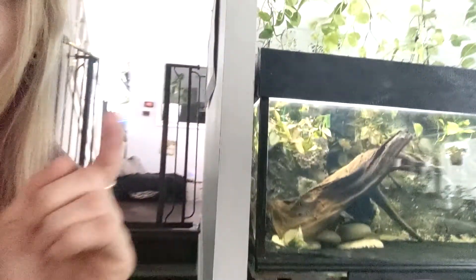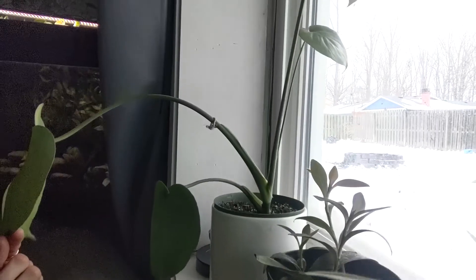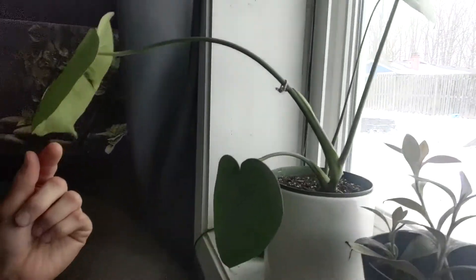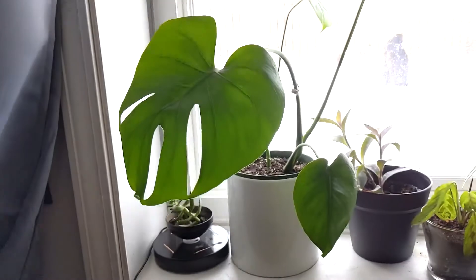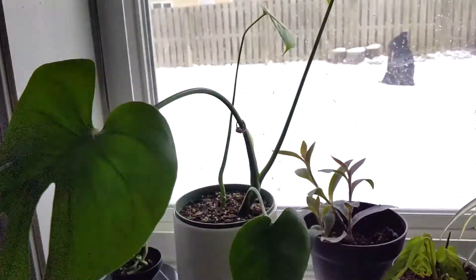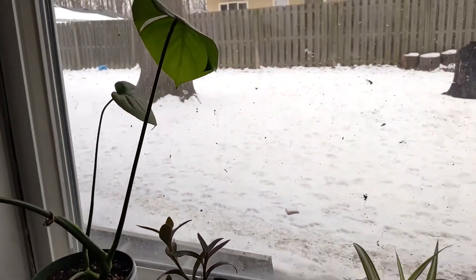So you know how I said I only had one monstera deliciosa? That was a lie because I forgot about this little one down here. I got him when he was a tiny guy — he's holding up pretty well. Hopefully he gives me some more new growth, but there he is, my little forgotten guy.